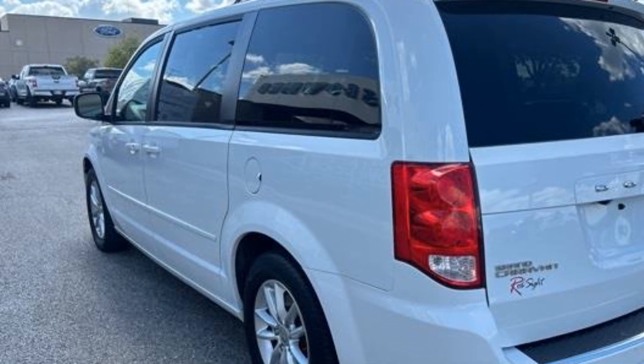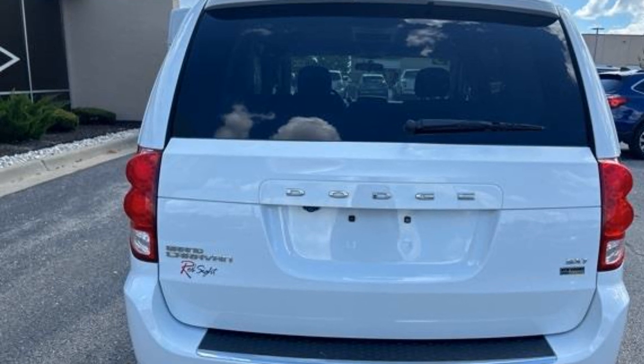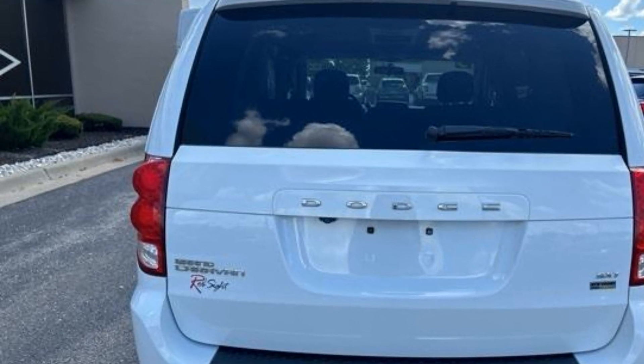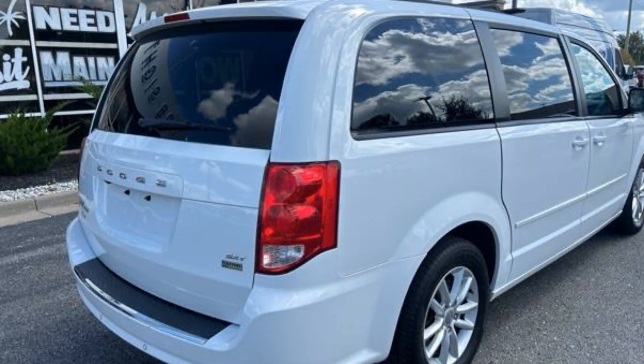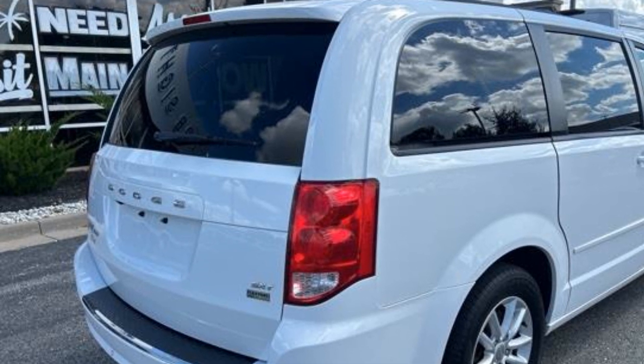Multi-zone air conditioning, third-row seating, heated side view mirrors, wood grain trim, backup camera, tinted windows, rear air conditioning, power lift gate, brake assist, rear spoiler.